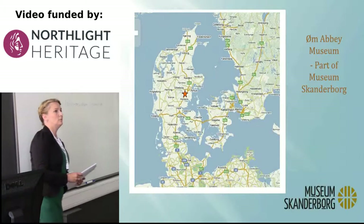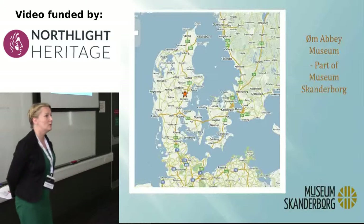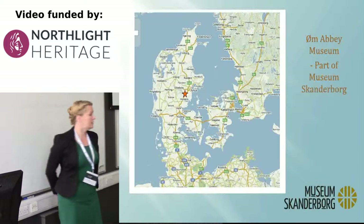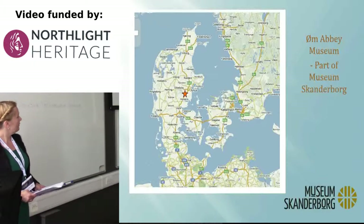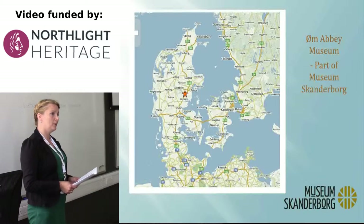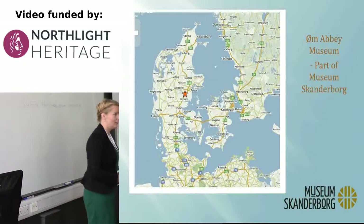I come from a very small museum, and still we have 11 departments. It's in the municipality of Skanderborg, in the middle of Jutland, Denmark. I want to talk about what I do in teaching. I'm head of the education department — that means I'm the only person there. So I both develop and I do the work.